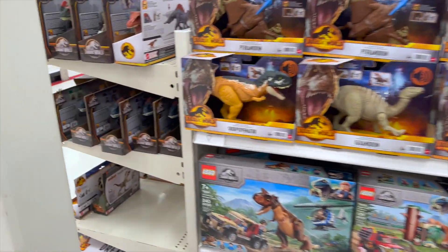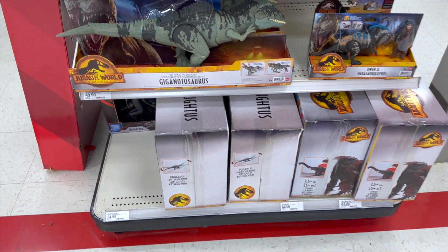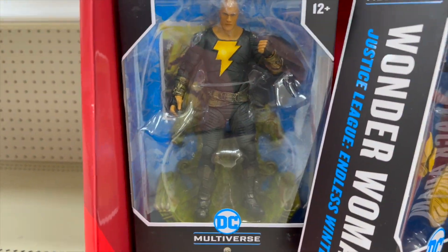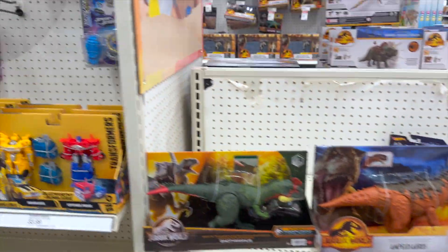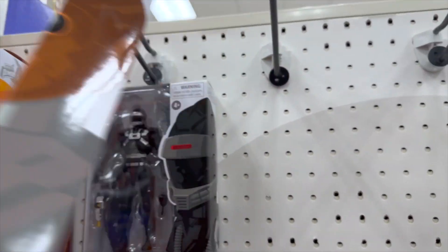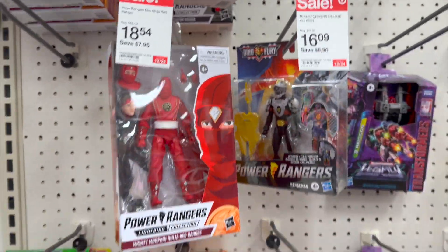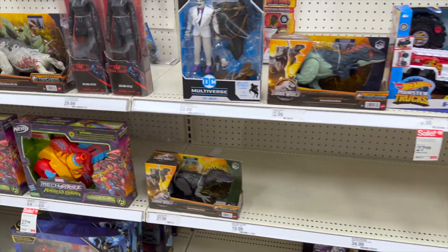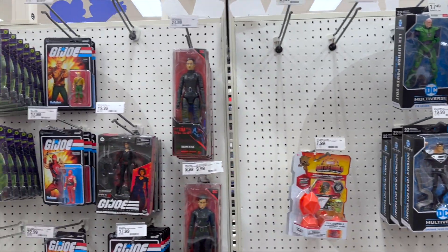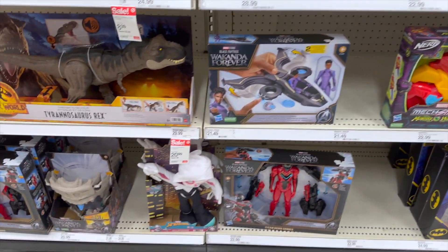Got some Lego Jurassic World stuff, and out here on the end cap we've got more Jurassic World, Dreadnoughts down there, Deathstroke, and Black Adam. Got some Rangers up there — the Ninja figures are on sale for $13 and the Red Ninja is on sale for $18. McFarlane action figures are $13.99. Check your Targets guys, there are some good sales and I would imagine even more to come — you can see there are sale stickers everywhere.